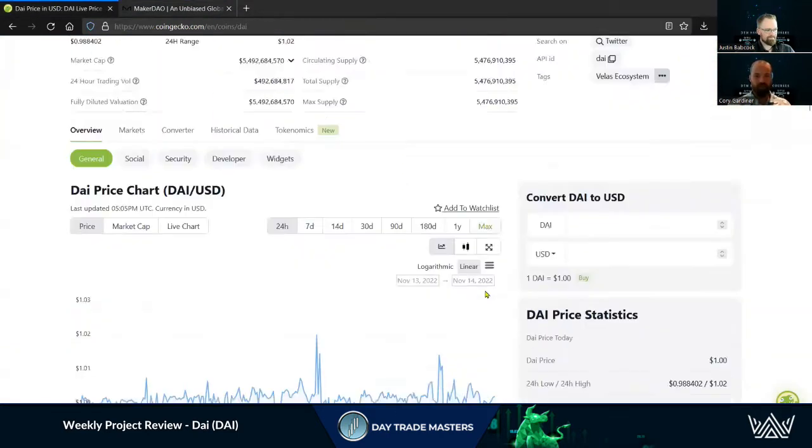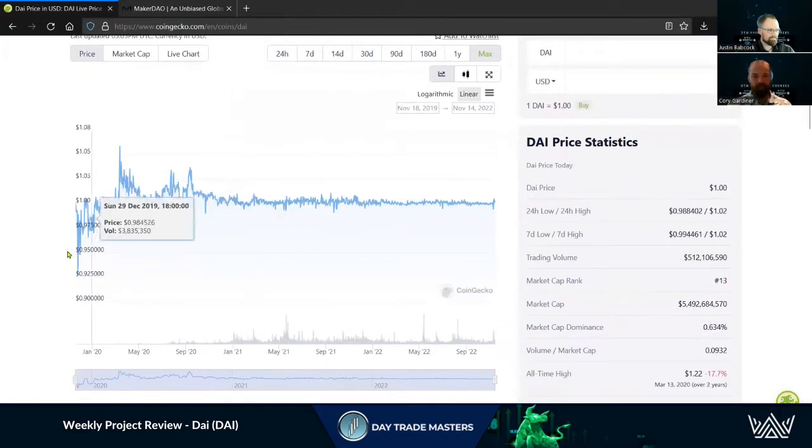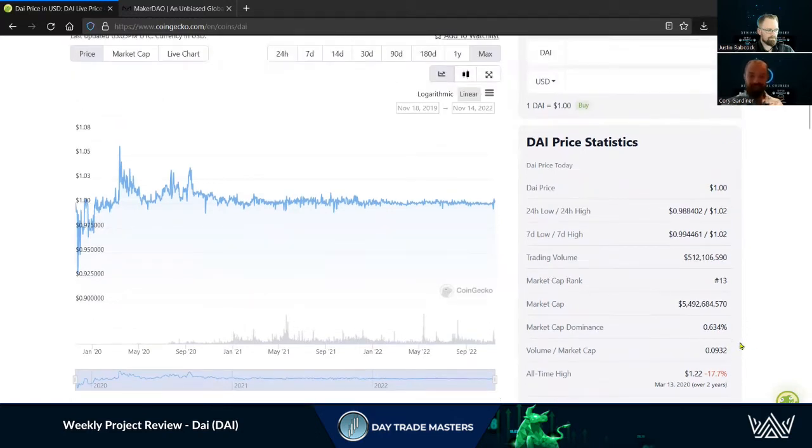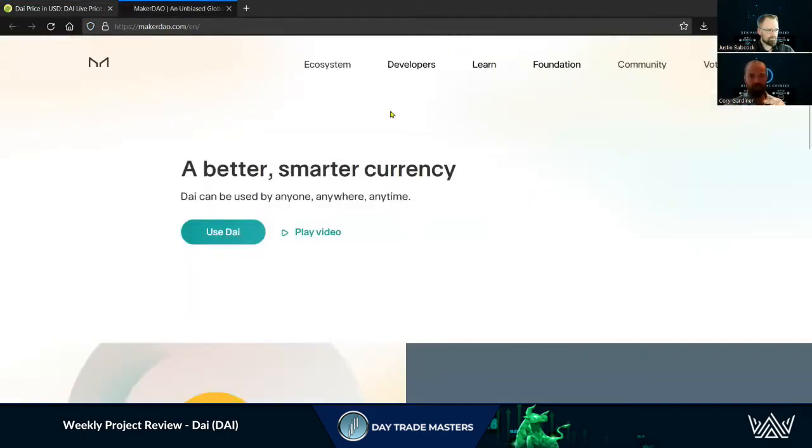Going back to the CoinGecko chart and looking at the max timeline, you can see there have been some deviations. Like any stablecoin in the crypto space, it's fairly experimental at this point. We saw the collapse of Luna and the rebound ever since. DAI was attacked as well — the peg itself can be attacked. DAI is actually backed in part by USDC, and we'll look for the breakdown on the website.